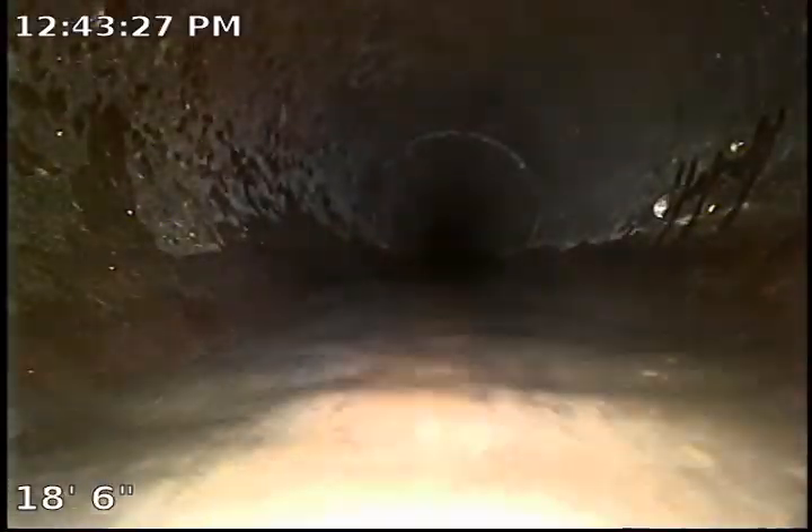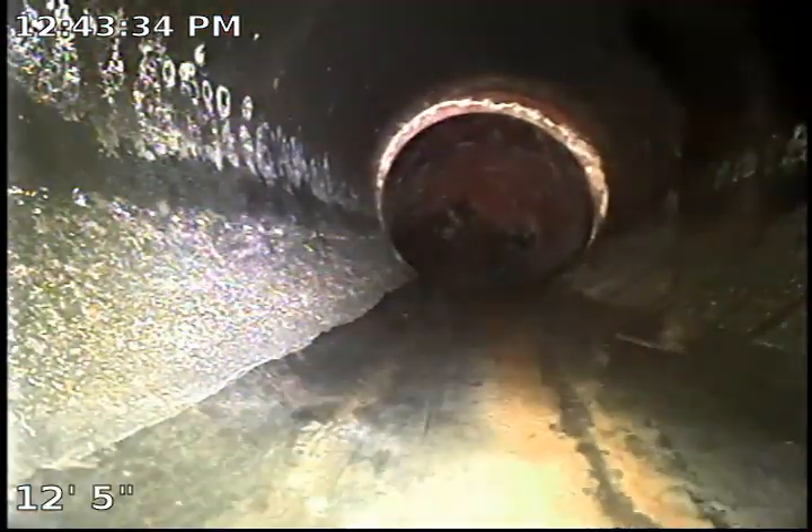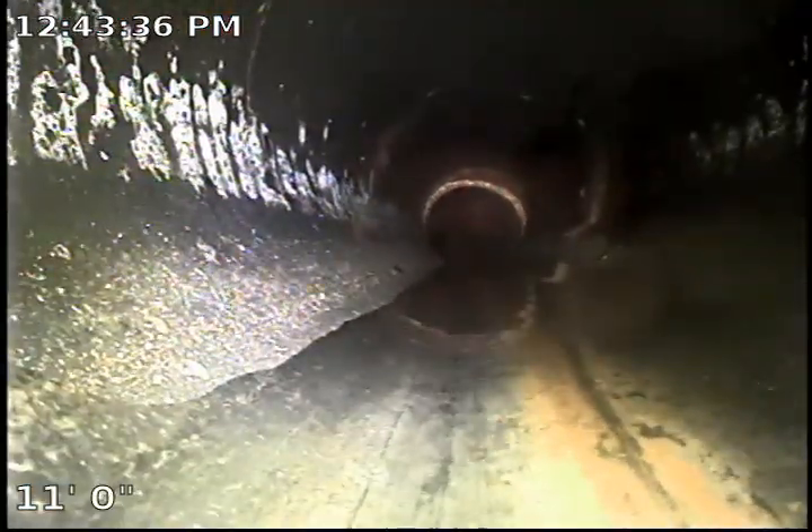I recommend checking the records and permits on any work that has been done on the sewer main line in the front yard — you're going to check the plastic portion. This was the connection between the plastic and the clay. Here we are coming out of the clean-out. This will conclude our sewer inspection. That is the clean-out.